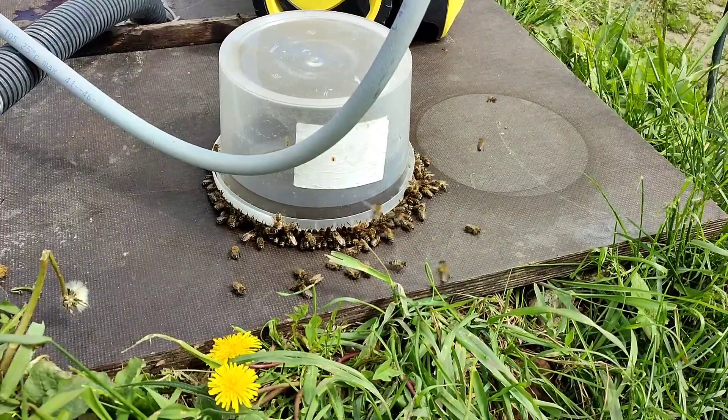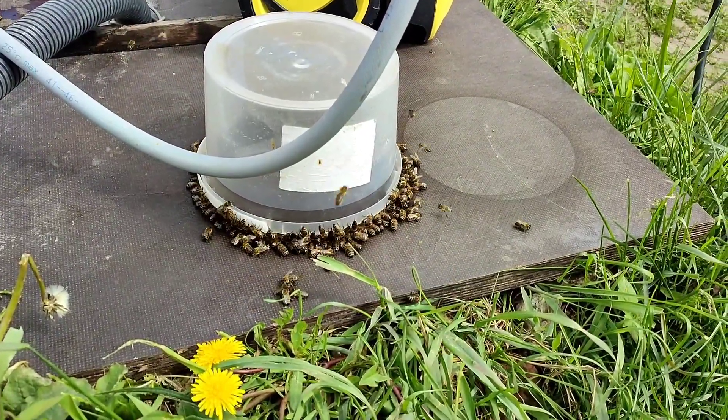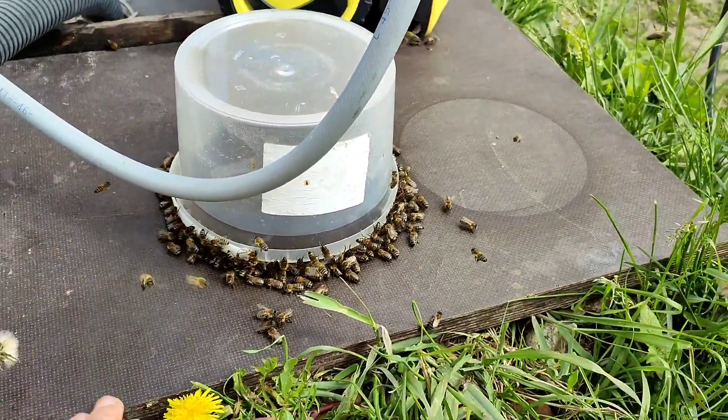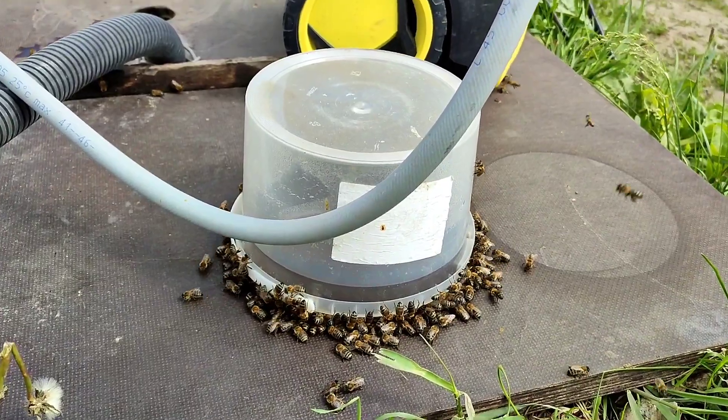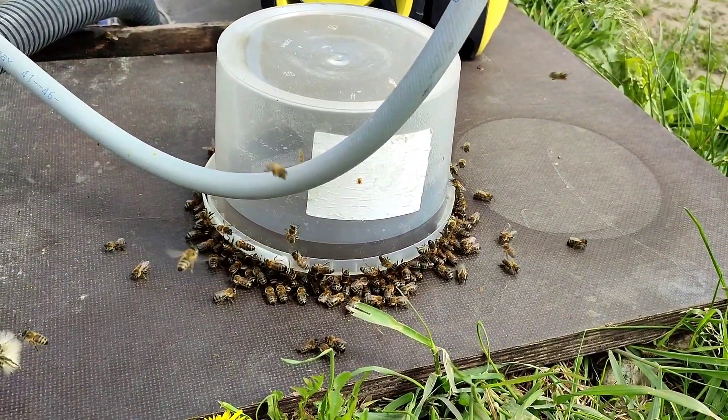В чем тут прелесть? В том, что тепло — им здесь проще взять. Фанера от солнца нагревается, она реально на ощупь даже теплая. И внутри ведра парниковый эффект тоже согревает воду.